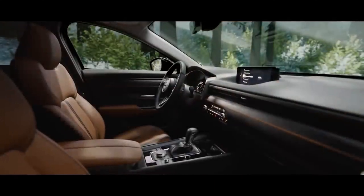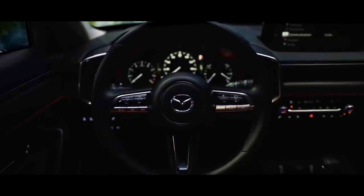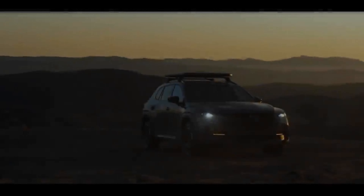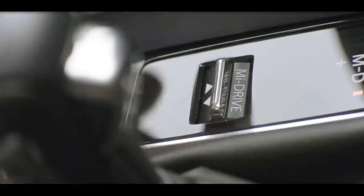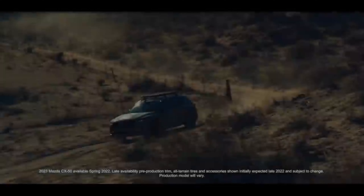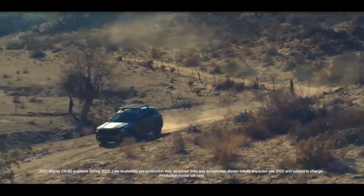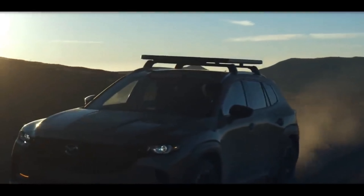The Mazda CX-50 will be available with either a naturally aspirated 187-horsepower 2.5-liter four-cylinder or a turbocharged version of that engine making 250 horsepower. All models will come with a six-speed automatic and all-wheel drive. A hybrid model is also in the works, and it will use a powertrain from Toyota.